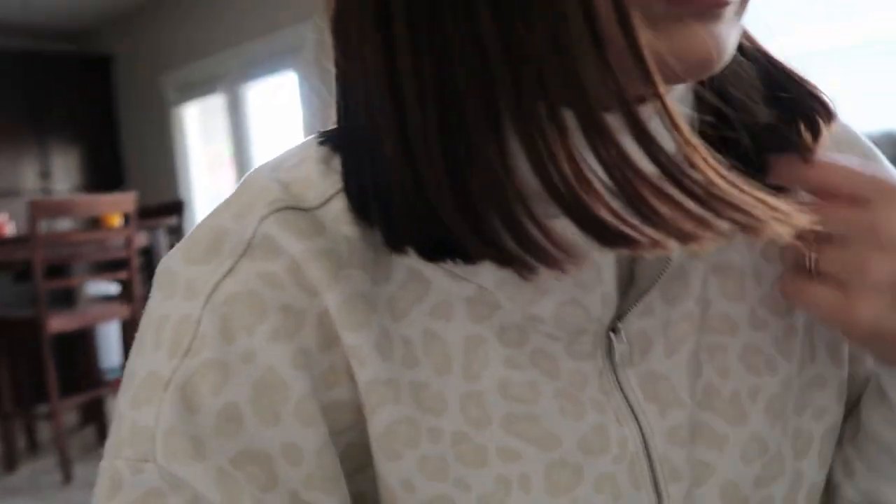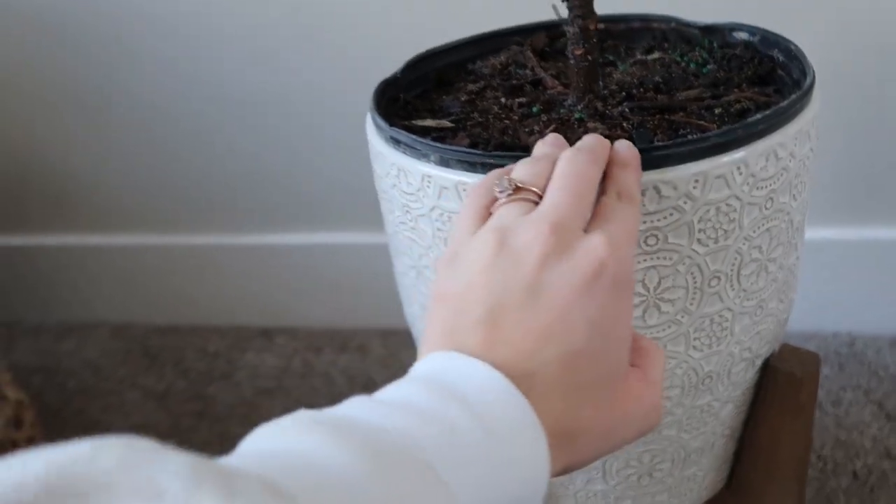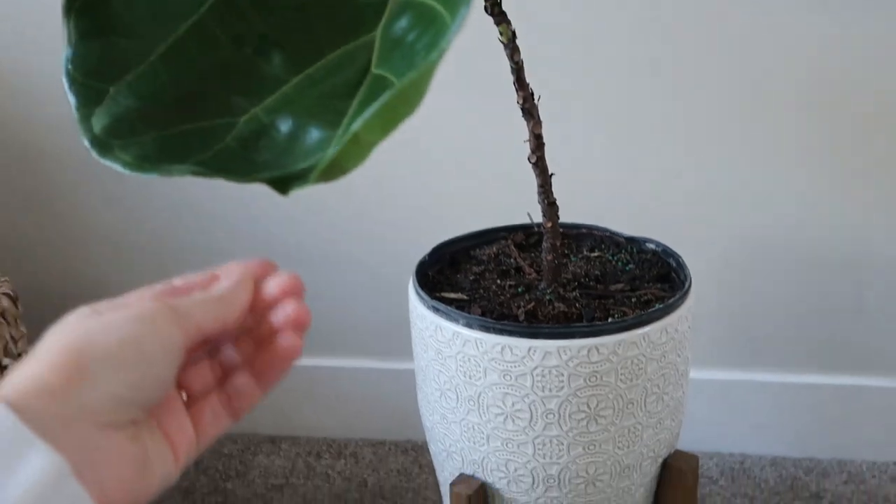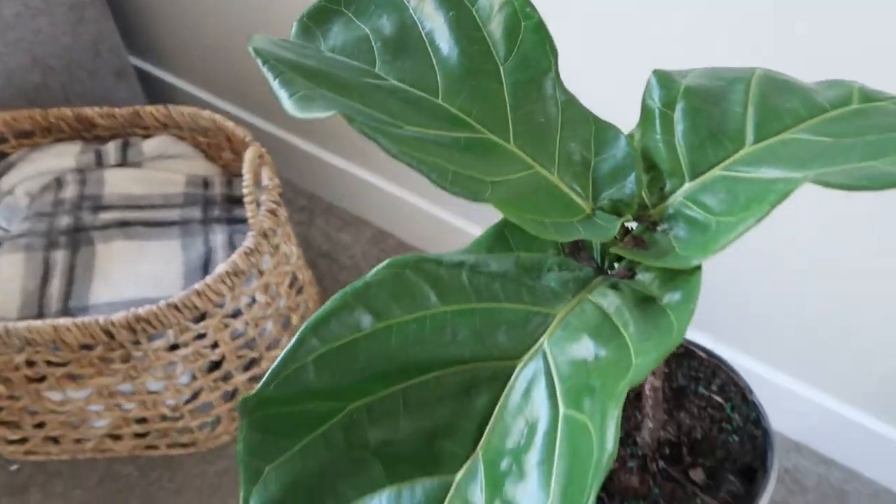I'm not going to worry about the fiddle leaf fig right now. I watched a 16-minute video on how to take care of them and I pretty much screwed it up right when it got here because I moved it around every single day for videos, and apparently that traumatizes them — it was supposed to stay in one spot. But I have a gorgeous pot for it, so when it's time, I might just put something else in it. For now it's going to be okay.